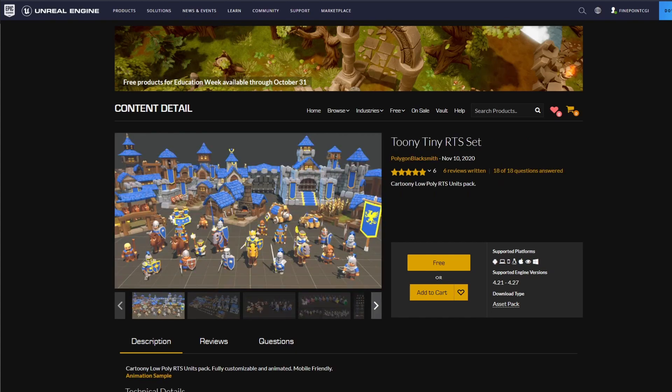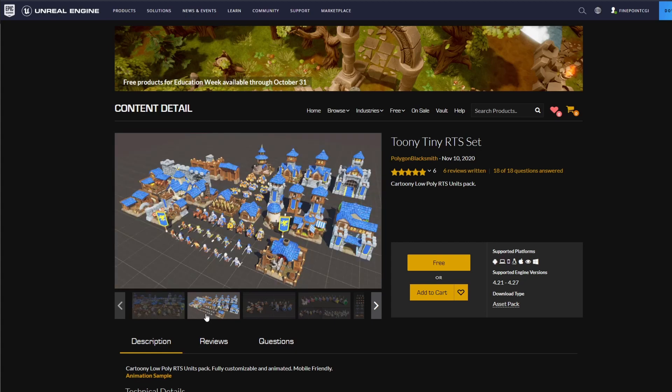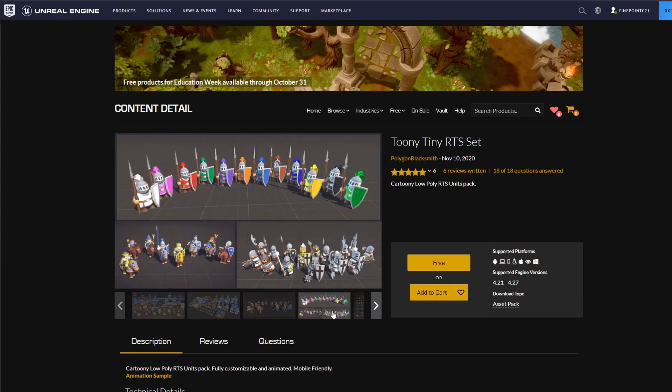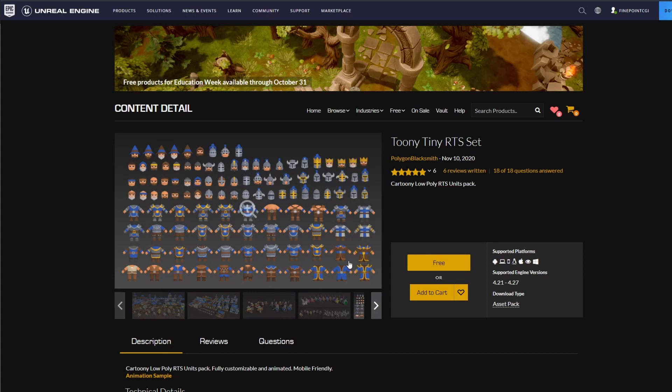Now the next big one is the Toony Tiny RTS set. This is a bunch of assets created for you to be able to make a small RTS. Now you could use it for something else, but looking at it, they are really well put together and well optimized — actually pretty good little assets. You can see that they're all different colors and things like that. So if you were creating a tower defense game or an RTS, this is an awesome little pack that already has a bunch of your units and assets created for you, and they all come in different parts.